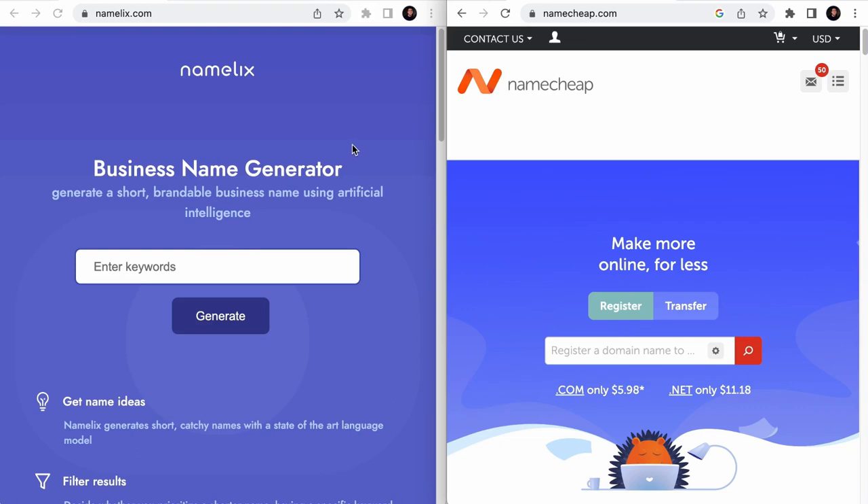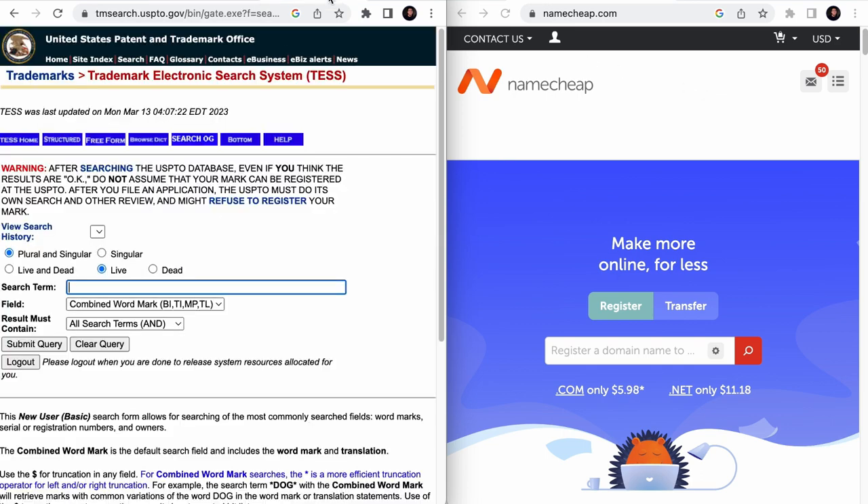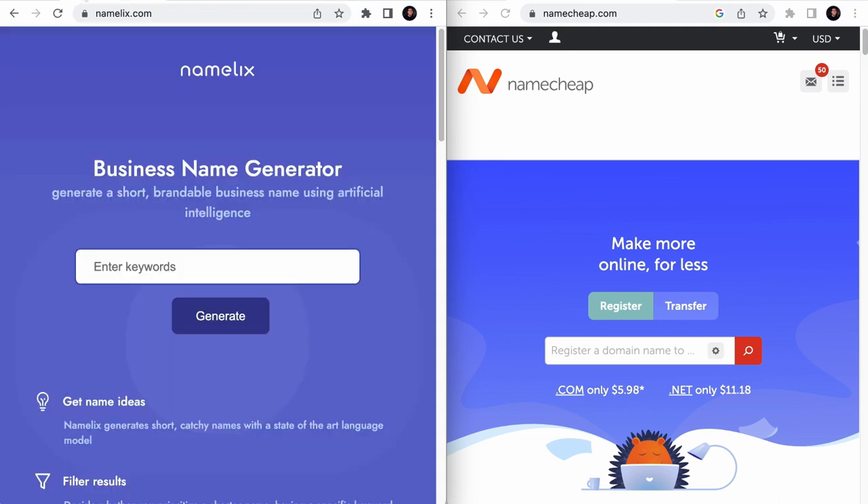Now let me walk you through the process of finding a good domain name that matches all the elements. Before we start, I always like to open up a couple of tools on the browser so they are easily accessible. We have the Namelix name generator, the Looka name generator — these two are great AI tools that will give you awesome domain ideas and suggestions. Then we have Namecheap to check if a domain name is available. And finally, the trademark search system to know if the available domain name conflicts with other brands. We have left links to all these tools in the description below.